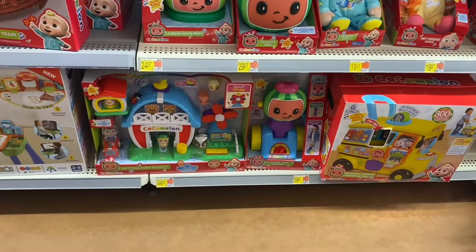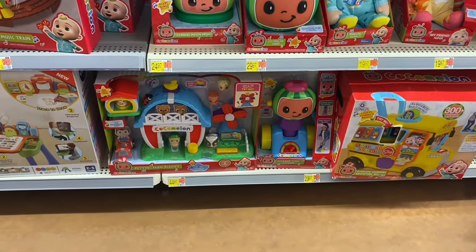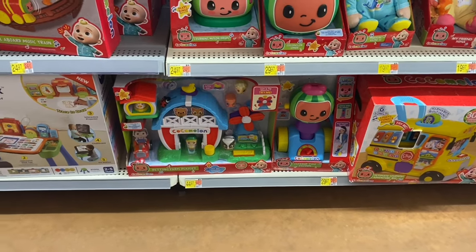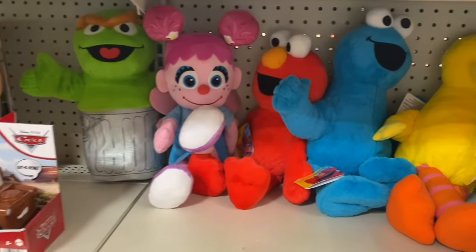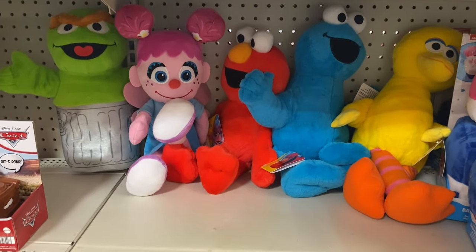They have a VTech learning desk for $54 and a VTech count and win sports center for $39.97. CoComelon activity play petting farm play set for $44.97 or a vacuum for $29.97. And no way — they have Sesame Street stuffed animals!